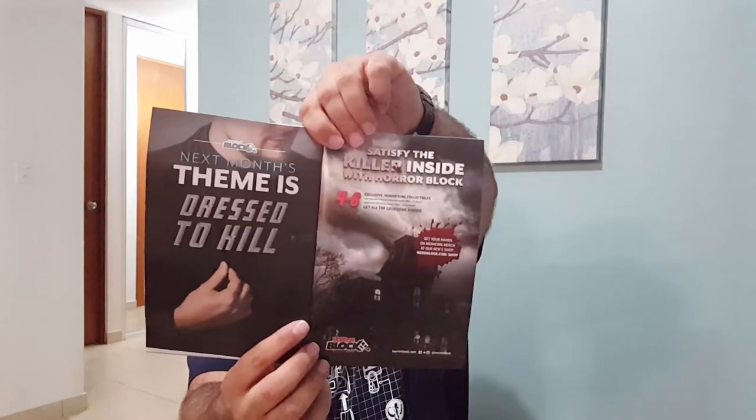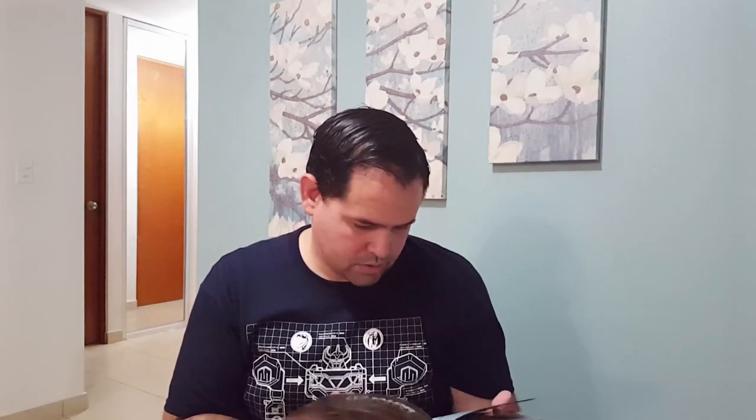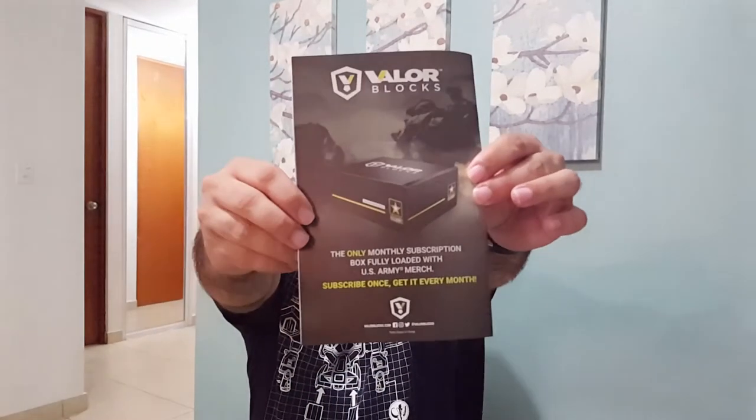On the next month the theme is Dressed to Kill. They are also offering the Horror Block with a picture of the Bates Motel and Bates house from Psycho. Good Guy Cyborgs and more boxes — the new premium face of Nerd Block. That's why the boxes are quite black and they apparently come color coded. They are also offering another box called Valor Block — the only monthly subscription box fully loaded with US Army merch; subscribe once, get it every month.